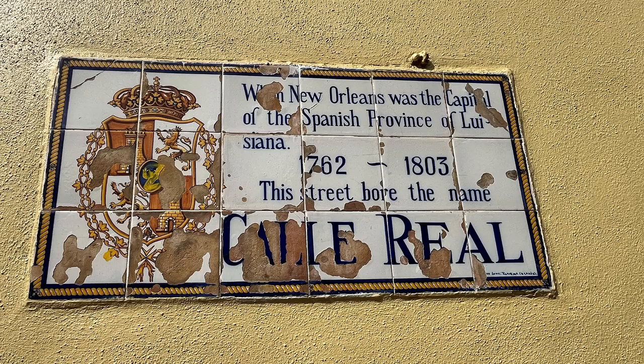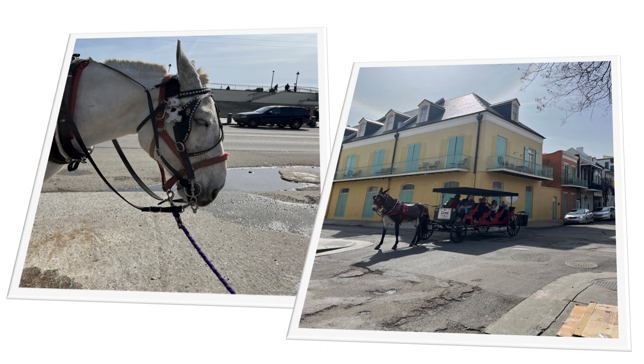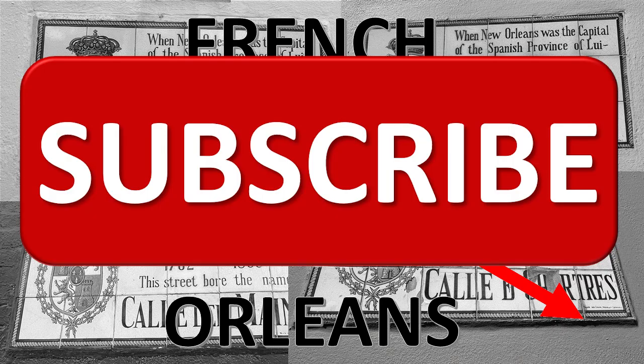Many people just walk like we did, but some like to take the carriage rides, and many of them give you a background on all the wonderful buildings. And if you have time and the money, I certainly recommend that you do this. We just walked and read the signs and did a little bit of previous research.